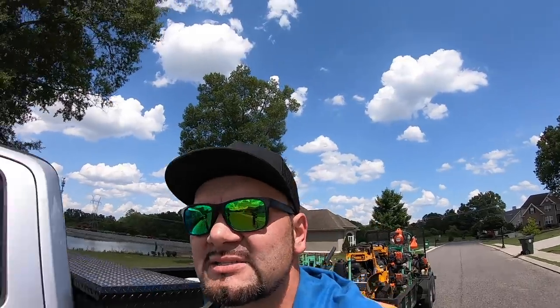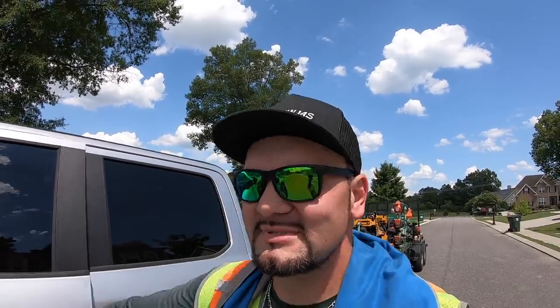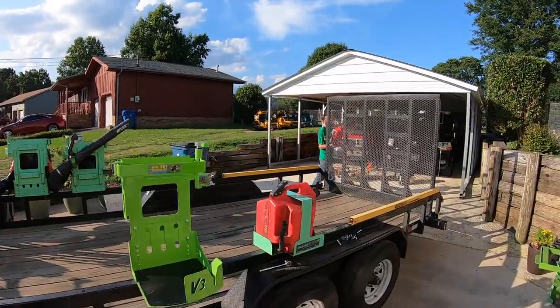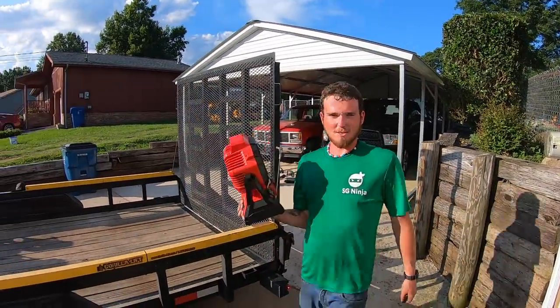It's too dang hot. I also want to go look at some new equipment and possibly purchase some new equipment. Stay tuned, ninjas.